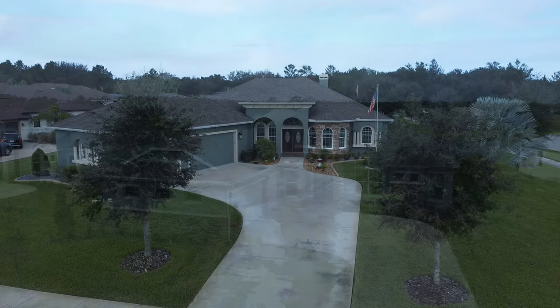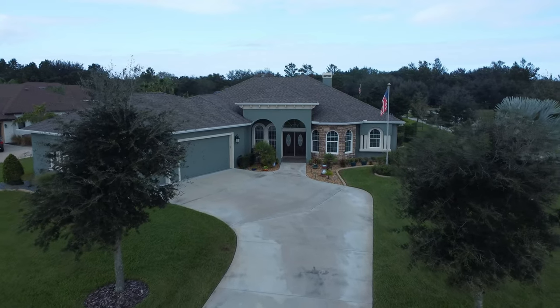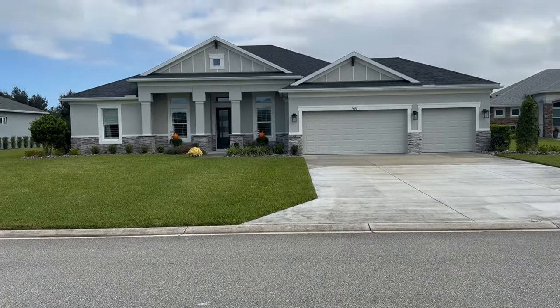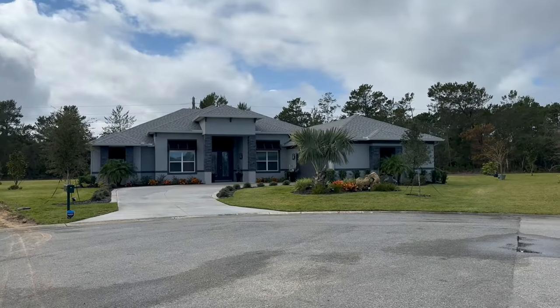The residents of Halifax Plantation can enjoy the convenience of a full-service shopping center, which includes a public supermarket, fuel stop, veterinarian services, beauty salon, restaurants, and more.